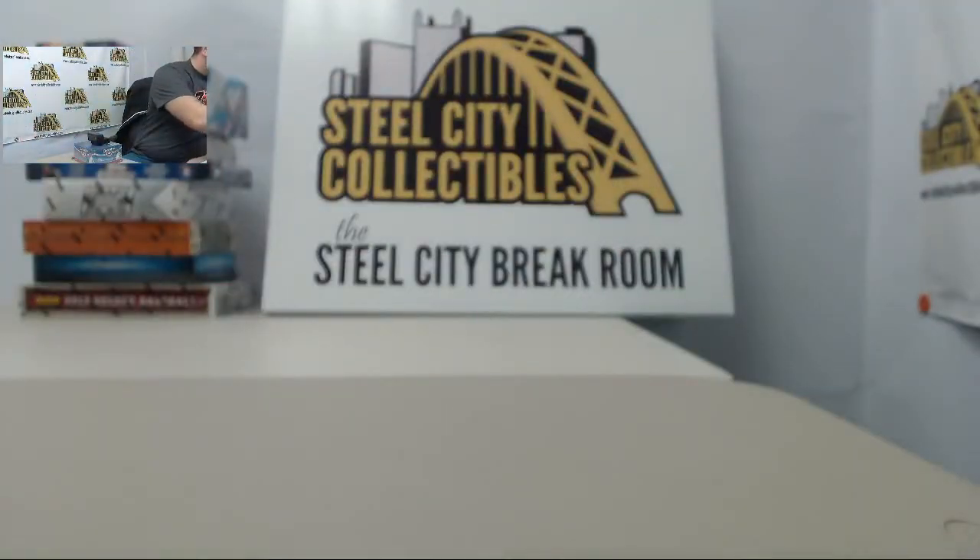Alright Jeremy, very nice box there of Quantum Football for you. We'll get everything all packed out and set up for you today. Hope you enjoy it. Thank you all for viewing.